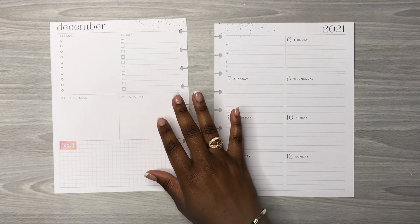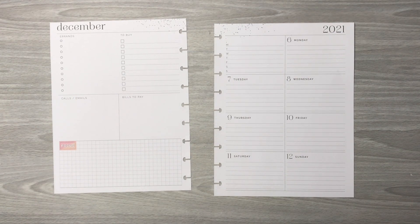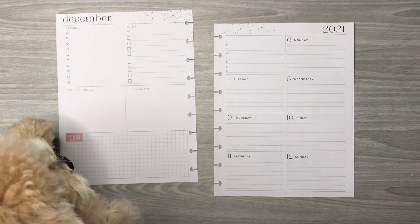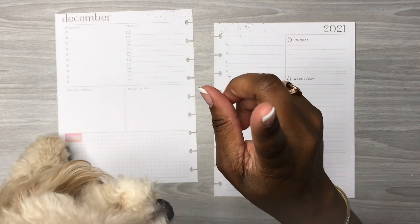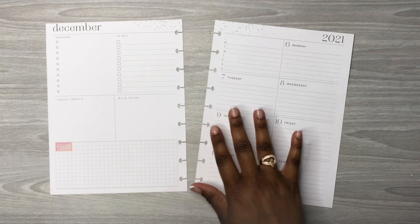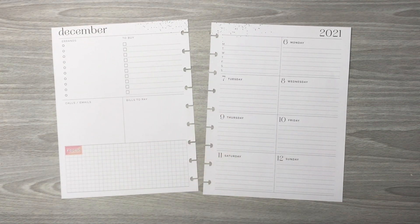So we've got the pages out of the planner and we also have Mr. Ryder here — he will not let me plan this morning without picking him up. Say hi! He is in my lap but he may not be here long because I have to really get this planning going so that I can get on the road, because I am so far behind. Okay, I'm gonna put you down.